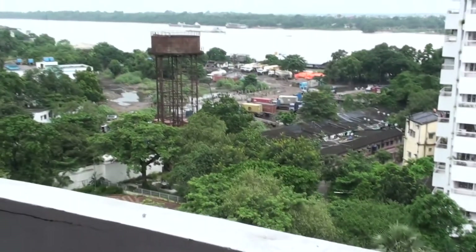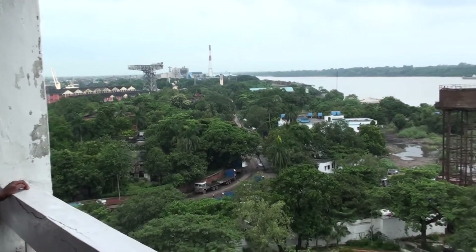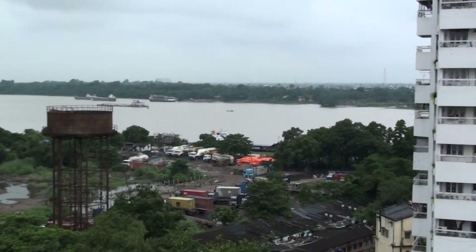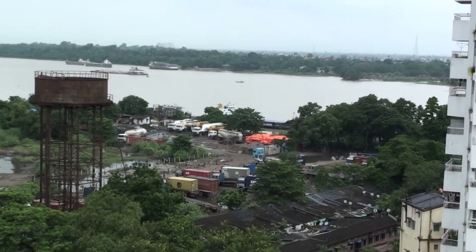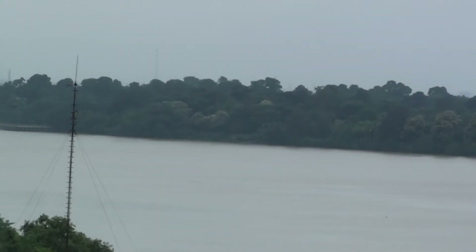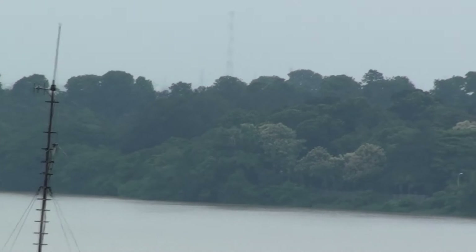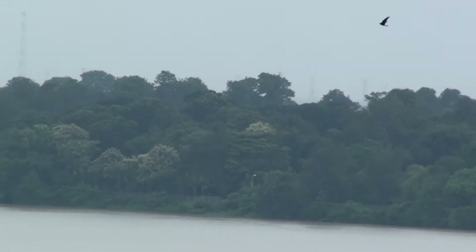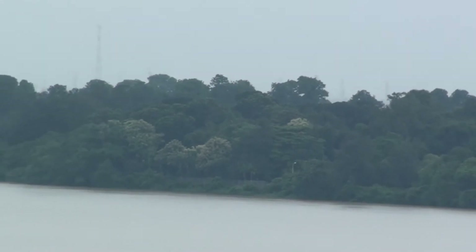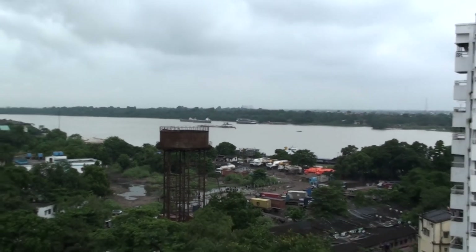This is the balcony view from our block 20. This is the beautiful river Ganga that flows by this side of our house. These are the beautiful botanical gardens. There are banyan trees — the world's longest living and biggest banyan trees. This is the botanical garden building.